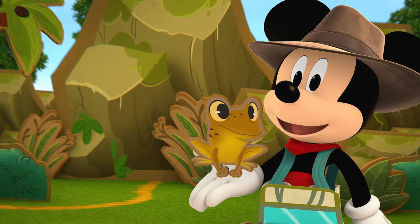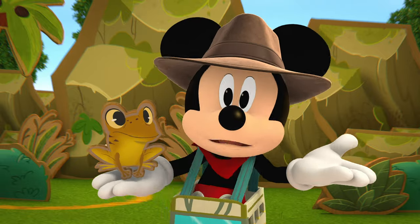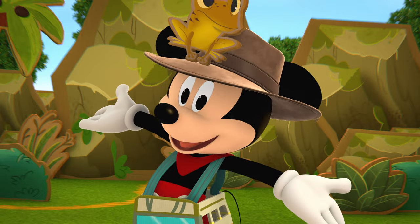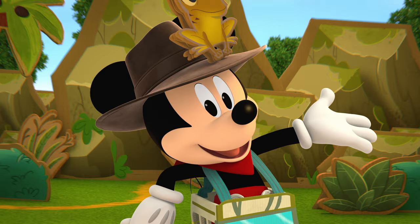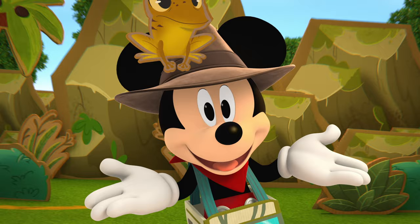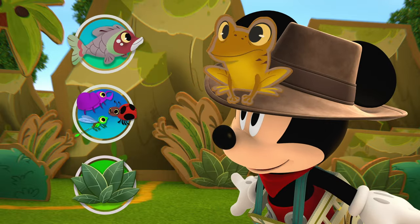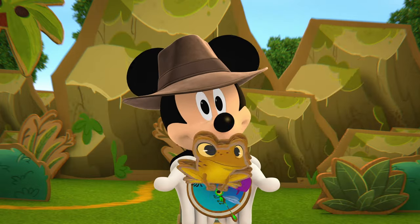Jaime was one of only a few of his kind left. His frog friends were almost gone forever, but the zoo gave him a safe home and helped take care of him, so there's a lot more of Jaime's froggy friends around now. I think he's hungry! Just like we enjoy different types of foods, animals eat different foods too. What should we feed Jaime? Bugs! You're good at this!